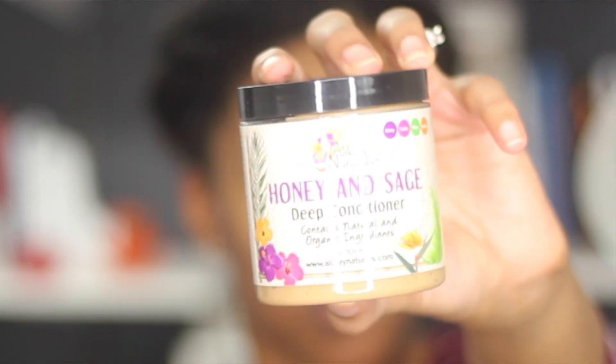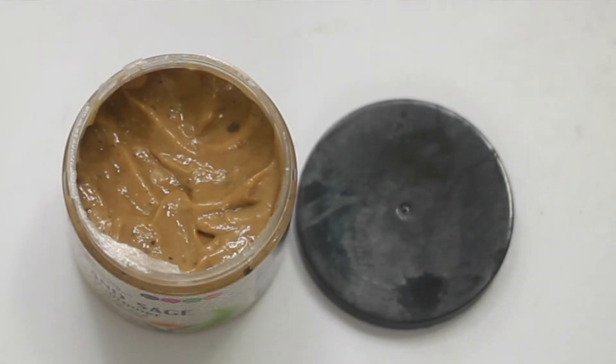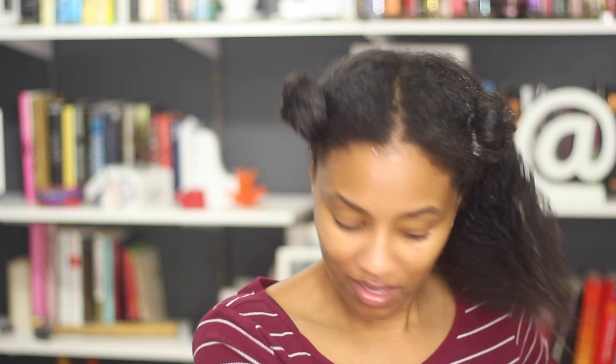The last section gets the last deep conditioner: the Alikay Naturals Honey and Sage Deep Conditioner. It looks like oatmeal and it has little particles in it, similar to the Camille Rose. It smells like sage — a very strong smell. It's pretty thick, but it has really good slip.